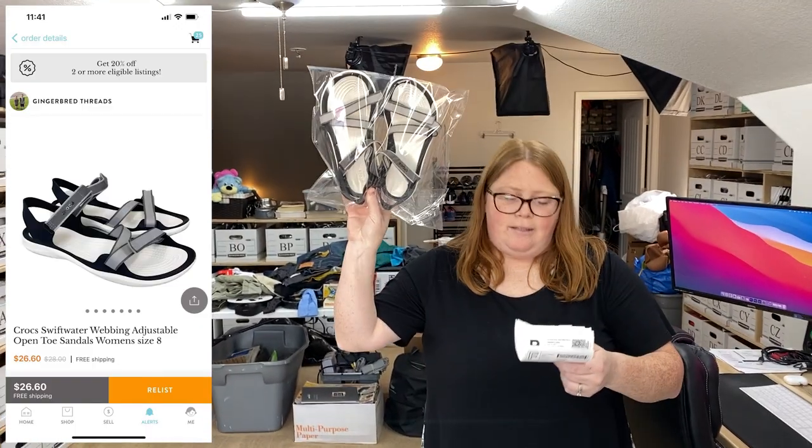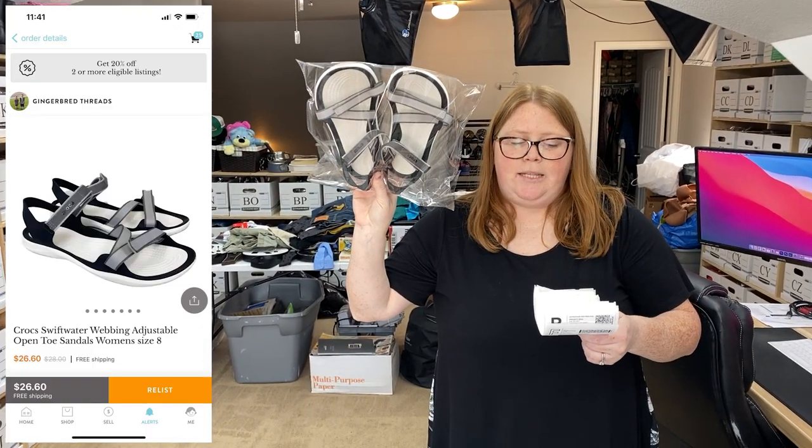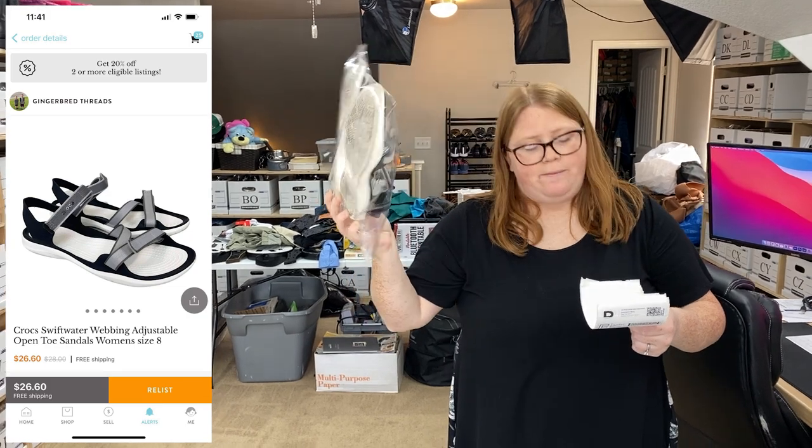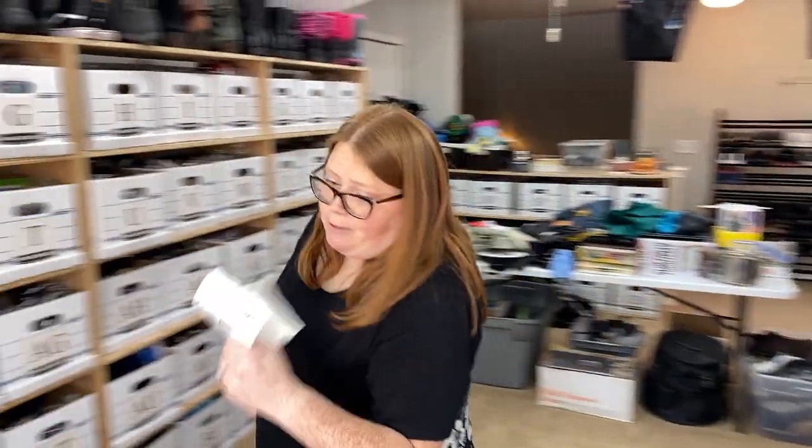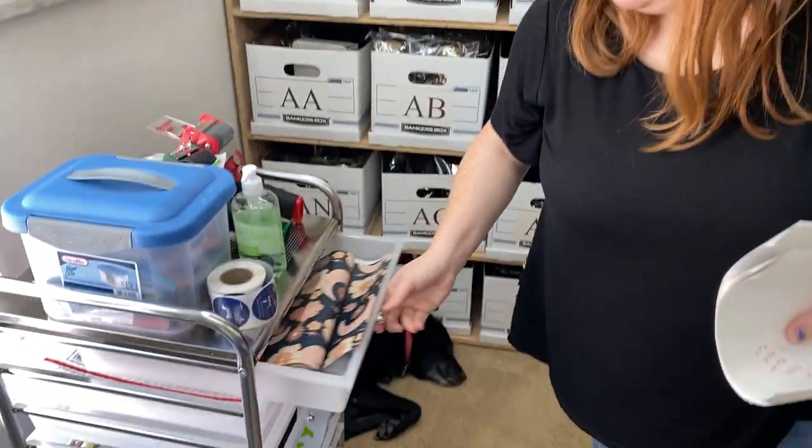I also sold these Croc sandals on Kidizen for $26.60 free shipping. Shipping also was $5.15 and I also had $5.11 into these sandals. Those will just go in the same poly — let's do a different one though, the 'make today a good day' one.